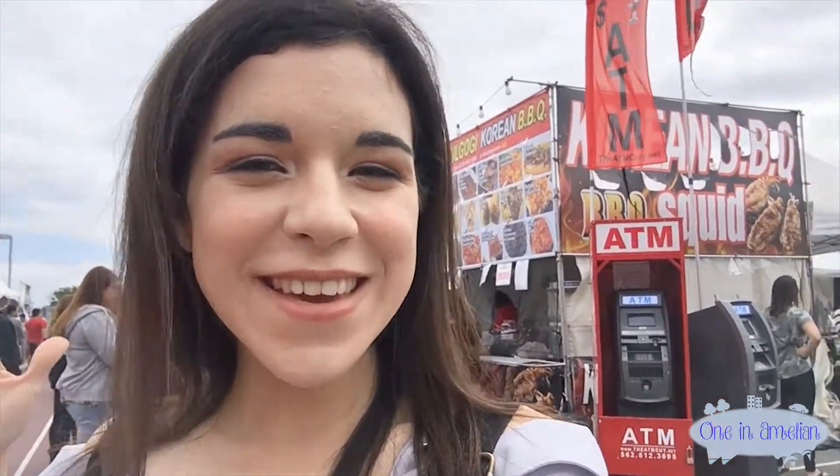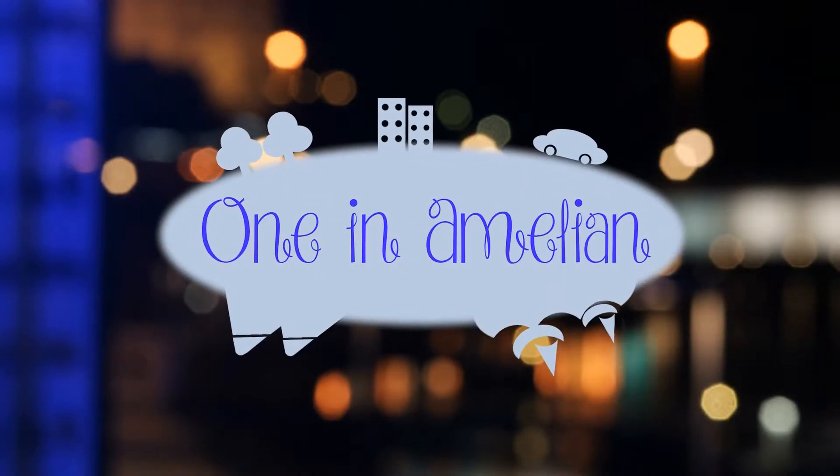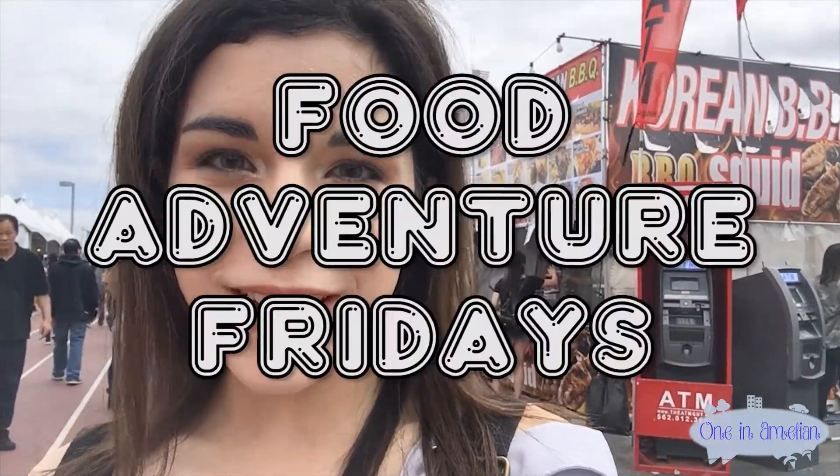Hi guys, this is one in a million. Welcome to another episode of Food Adventure Fridays. Today I'm featuring the food at the K-Town Night Market. You might have seen my episode on Wednesday featuring everything else — today we're focusing on the food. So if you're ready to get hungry, let's check this place out and see how much we can eat today.